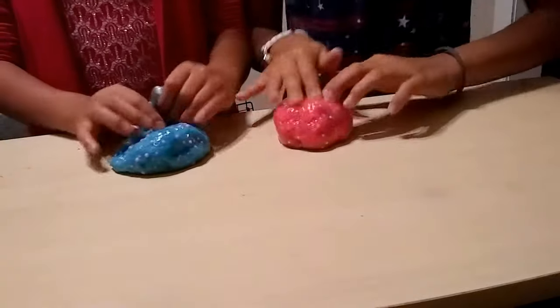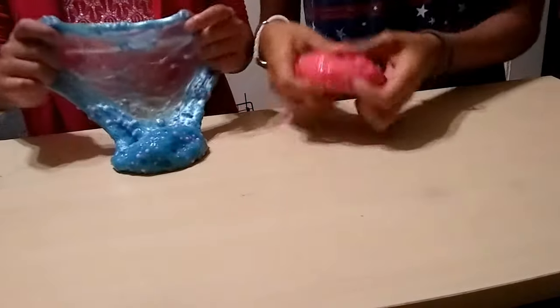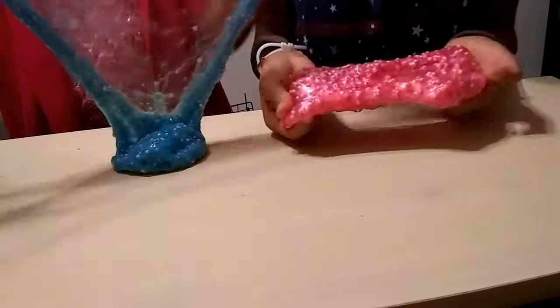Hi guys! We're back on Shopkins KidVentures! So today we're playing with the slimes that we made in our previous video, the Mystery Slime Challenge.